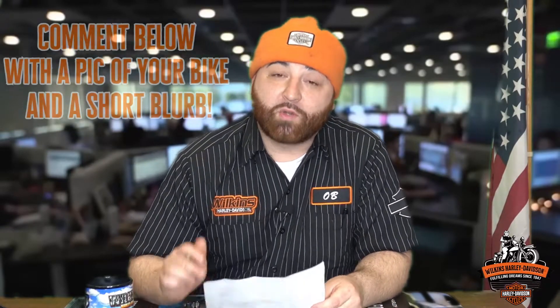Moving on to the pre-owned pick of the week, I'd have to go with the 2018 Fat Boy. This thing is absolutely beautiful, sitting in some beautiful black denim paint. It also has a Saddleman seat, a dark brown two-into-one exhaust, and wide whitewall tires on both front and rear wheels.